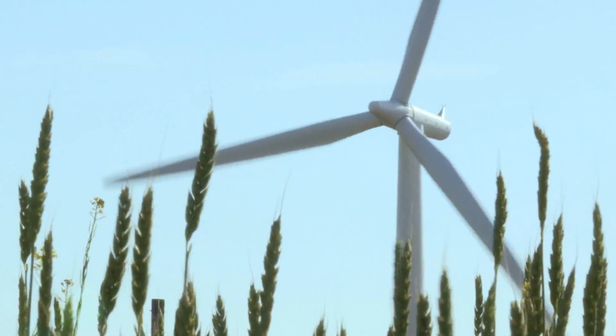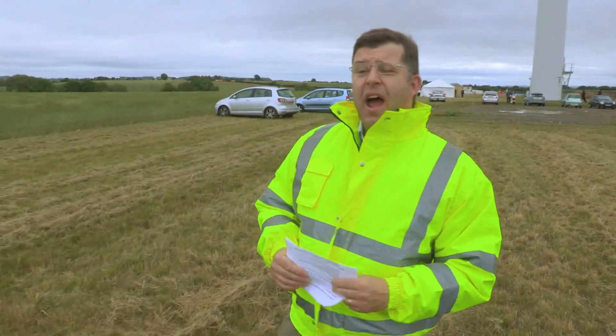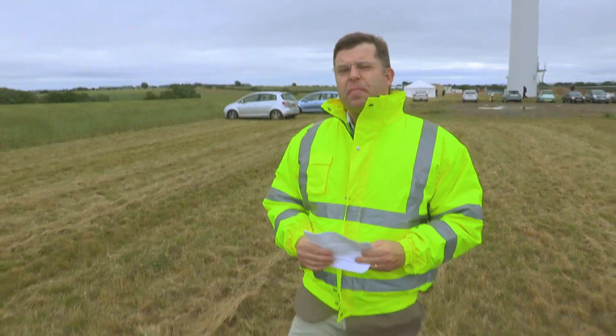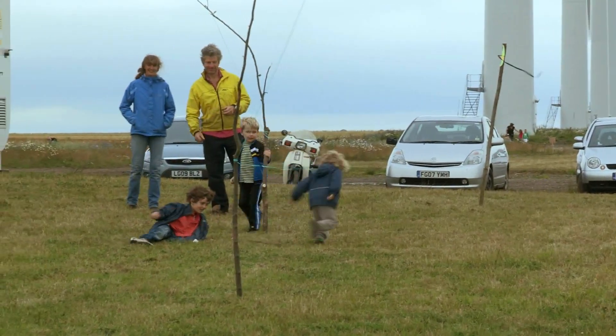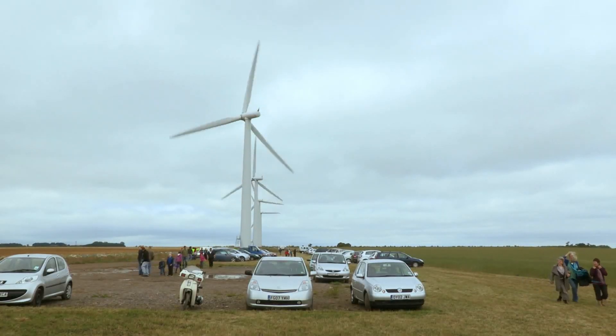The wind farm generates about 12 gigawatt hours a year, which equates to an income of about a million pounds a year. That goes back to help pay for the wind farm, which cost about eight million originally, so it's about an eight-year payback. Westmill has two and a half thousand shareholders who put in between £250 and £20,000 each. The average investment is £2,000, and they would hope to get a return of 16 percent — and at the moment we're on track for doing that.